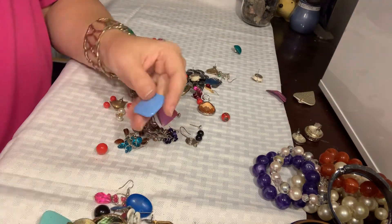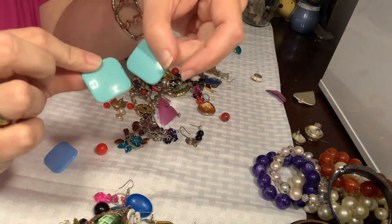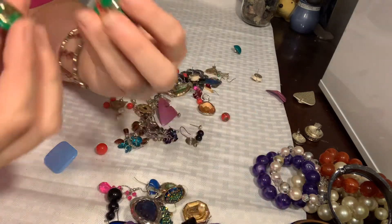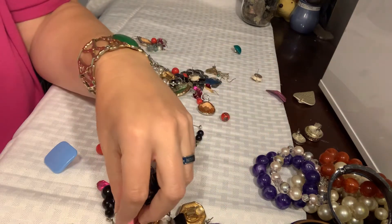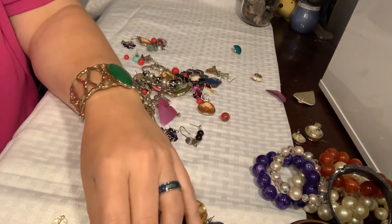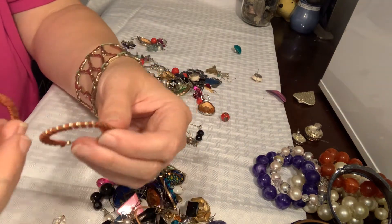These earrings go together but they're going to go in a craft lot — I don't see selling those. These earrings go together too. I wonder if I could just sell a bunch of like plastic vintage earrings — you think someone would buy those? Leave me a comment if that's something you're interested in.